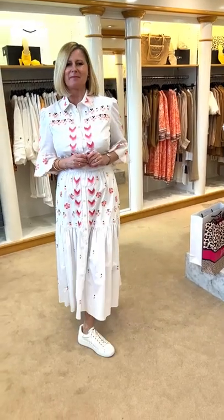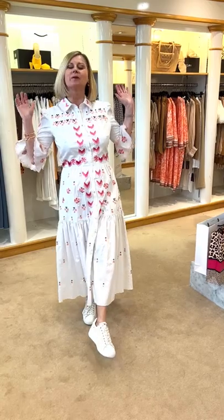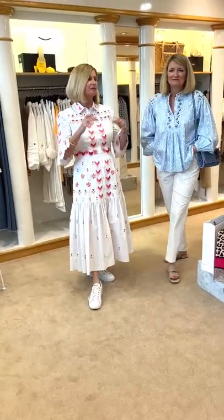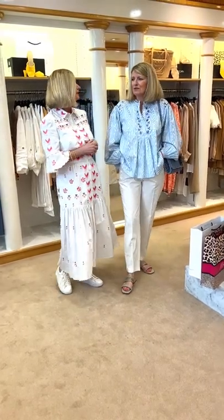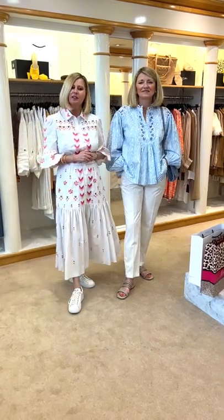Welcome to Camilla and Susanna showcasing the contemporary room at Angela Beer in sunny Bramhall, Cheshire. Today we're going to start off with showing you the Alice Templi pieces we've had for this season — we're thrilled to get it back into the store. We're showing you our beautiful cotton pieces that she has made.